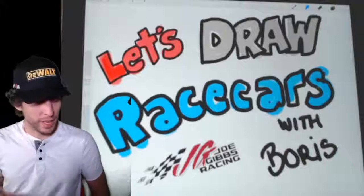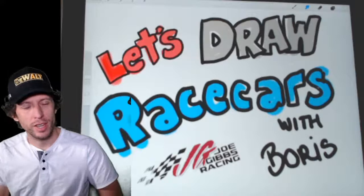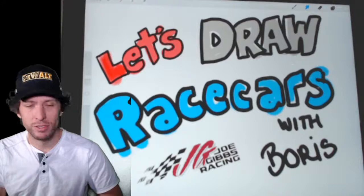Welcome back. It's Wednesday, May 20th, and it's time to draw some race cars. Sorry I haven't been able to join you for the last two days — I had some family issues I needed to take care of, but everything's good and back to drawing today. So thanks for your patience. I hope you enjoyed some of those reruns.